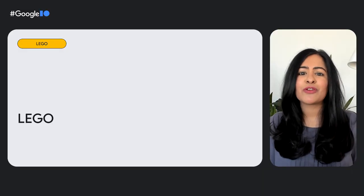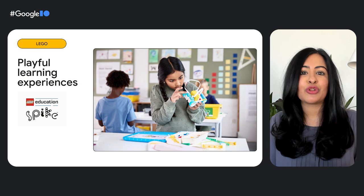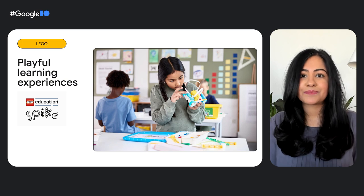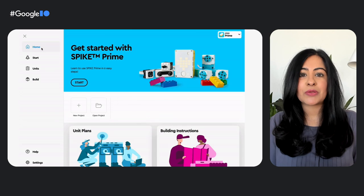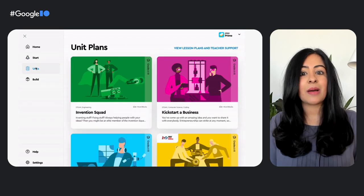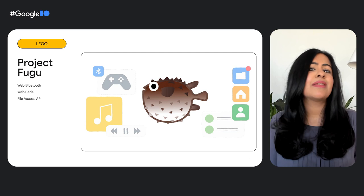It's not just workplaces that benefit from innovative web experiences — schools can also take advantage of the web to accelerate learning and make it fun. Lego Education builds playful learning experiences by connecting Lego bricks to the web to make robots that can move, play music, dance, and much more. First, through their Spike app, easily accessed on a web browser, teachers can access lesson plans, tutorials, and building instructions, and get easy access to updates and new content. Second, Lego uses Project Fugu APIs like Web Bluetooth and Web Serial to allow students to write code and connect that code to Lego builds.